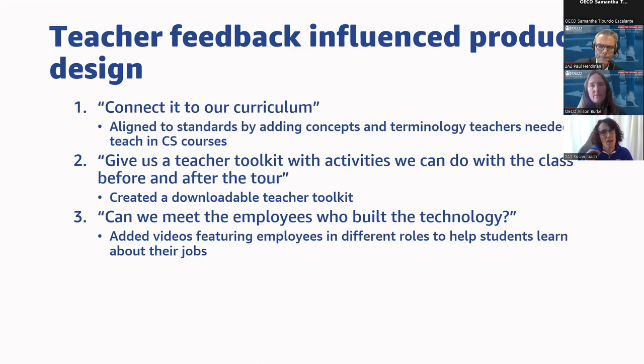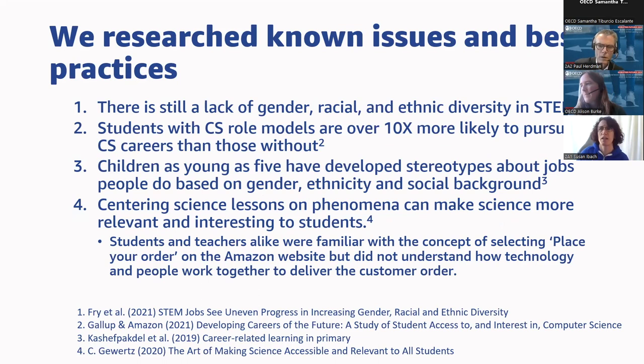This is where we started to discover the career connection. Teachers started asking to meet the employees who built the technology — that was one of the number one requests. So we added videos featuring employees in different roles to help students learn about jobs and career paths. We listened to the teachers, but we also wanted research evidence to back this up and make sure it wasn't just one teacher's opinion.